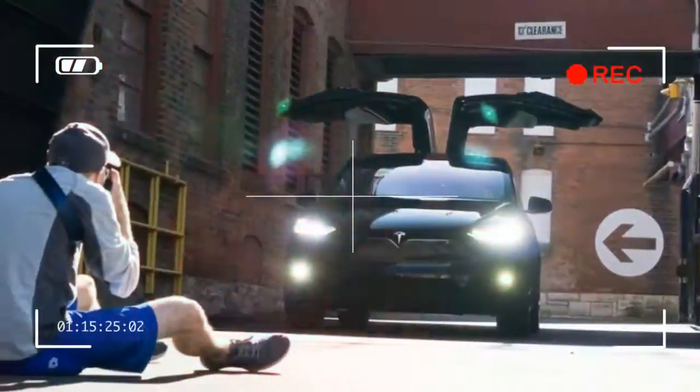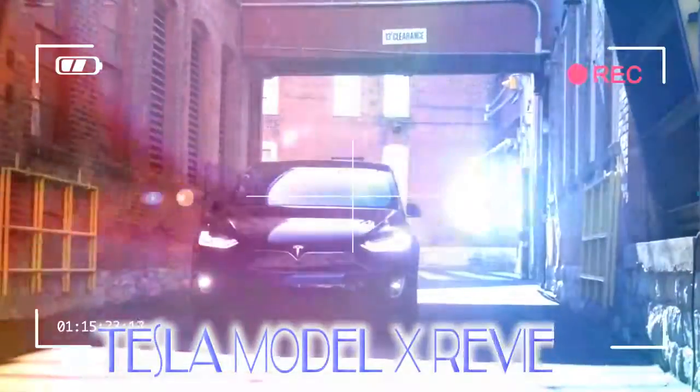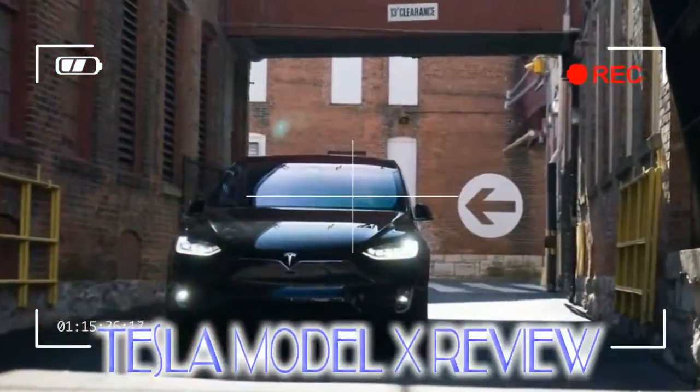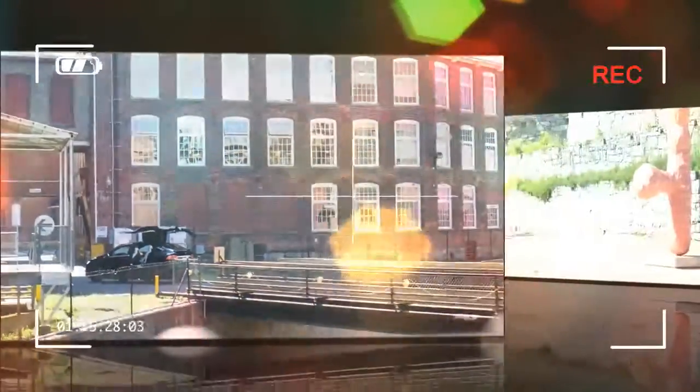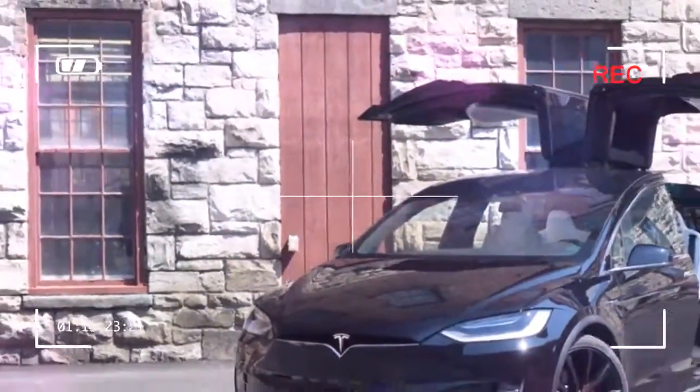Additionally, the Model X now uses Tesla's new synthetic covering on all seats. While some purists may scoff at this, this ain't your typical bargain bin material. I was surprised to really like the feel of the stuff, and those with ethical concerns about such things can feel a little better about their purchase.